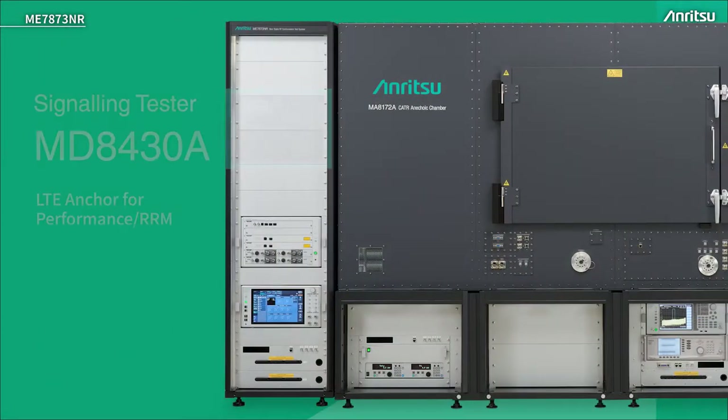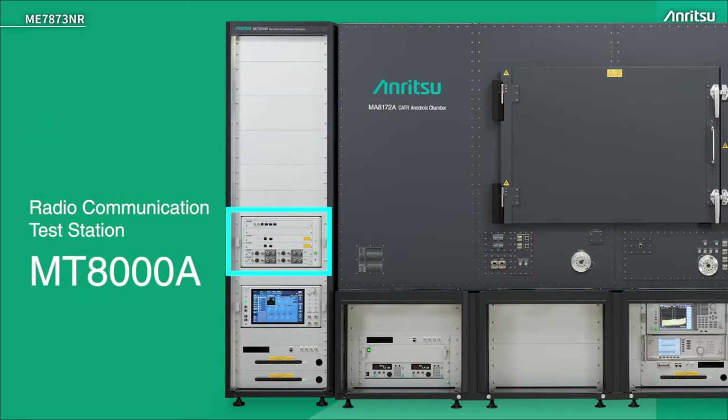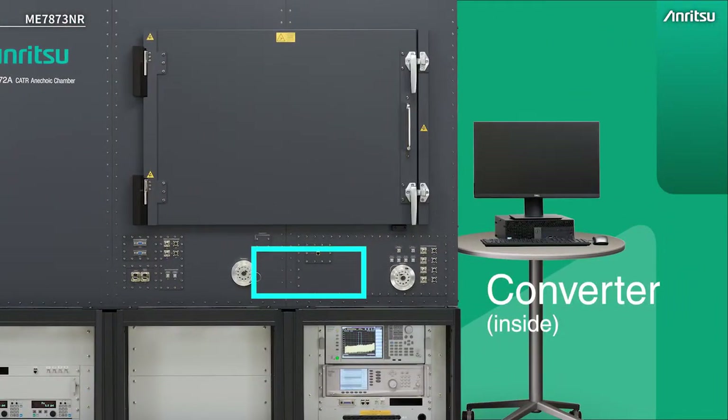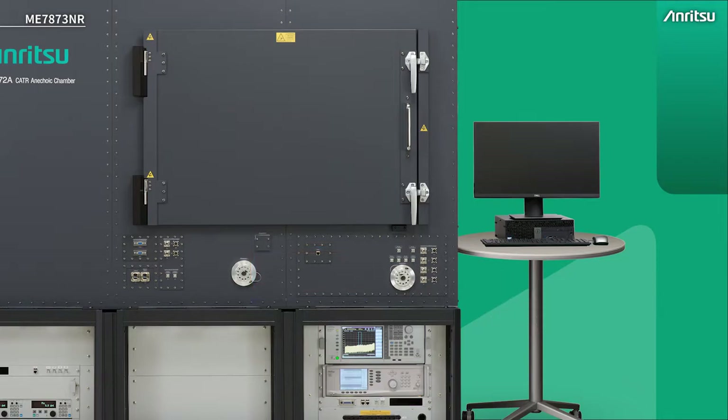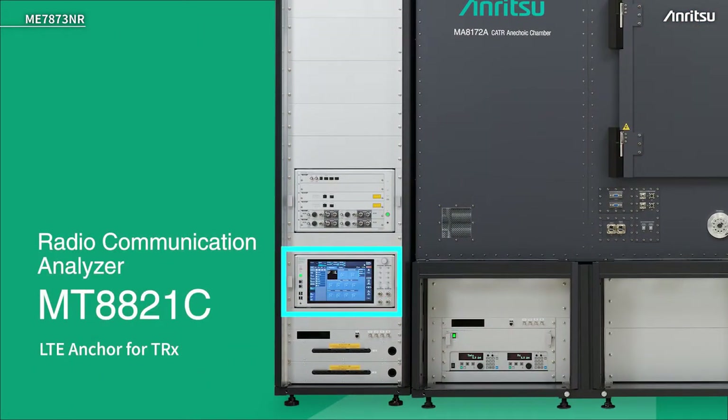On the left hand rack we have the MD8430, the non-TRX LTE anchor. We have the MT8000, the 5G signaling tester — similar model to the FR1 system — and we can now operate with FR2 because we have up and down converters hidden in the system. Those converters work across all millimeter wave frequencies currently supported and provide the capability for FR2 testing. We also have an LTE anchor for TRX test cases, the 8821C.